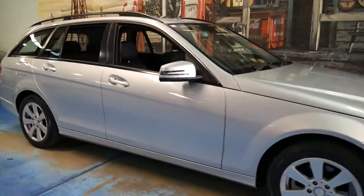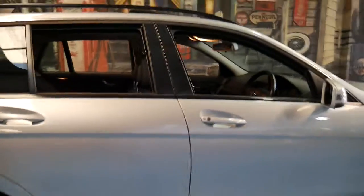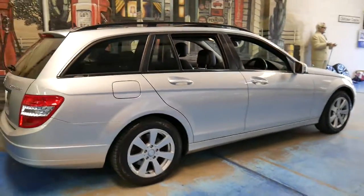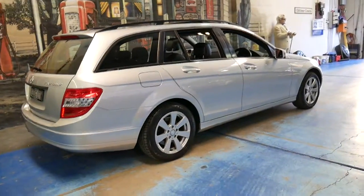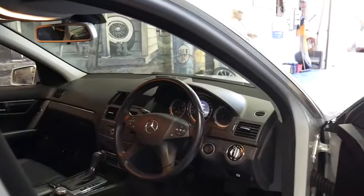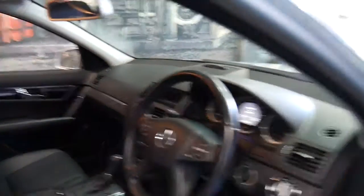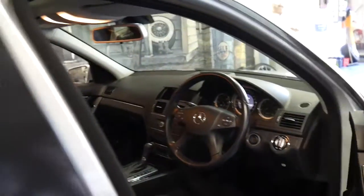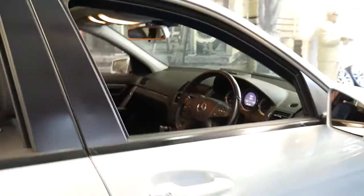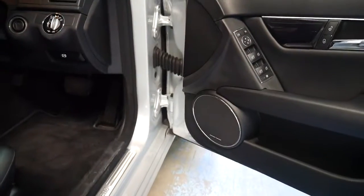This Mercedes-Benz C200 is quite special. It's a 2009 C200 compressor wagon, and it's a classic. What makes this car quite special is the fact that it's done just 57,000 kilometres since new, and it's one of the first classic wagons I've seen with a sunroof, xenon headlights, and a Harman Kardon sound system.